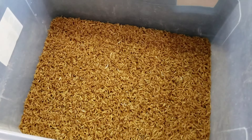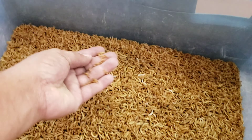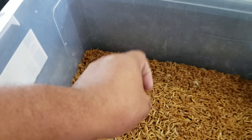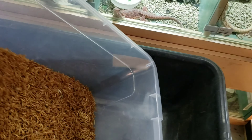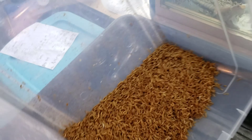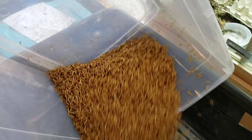Alright guys, I got the 40k mealworms separated - they already shed and everything. By the time I'm done, some of them are gonna start turning into beetles, but I don't cool them down or anything like that because I go through them pretty fast. I need them to be moving when I put them in a cage so that the animals want to eat them right away.